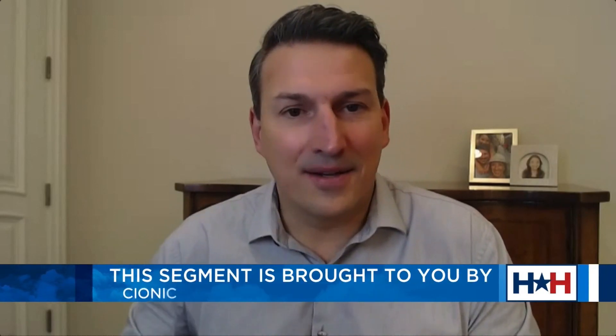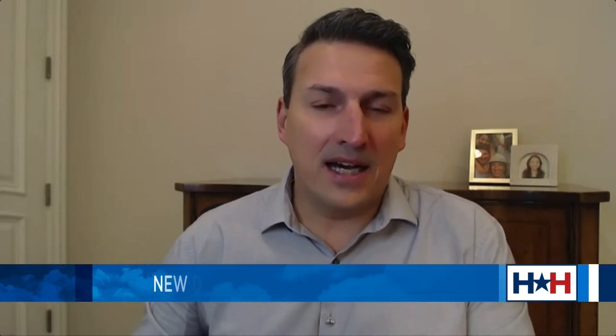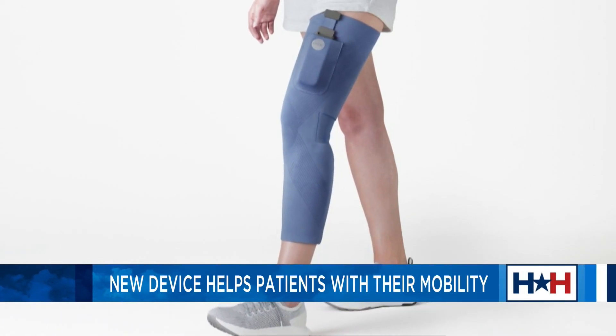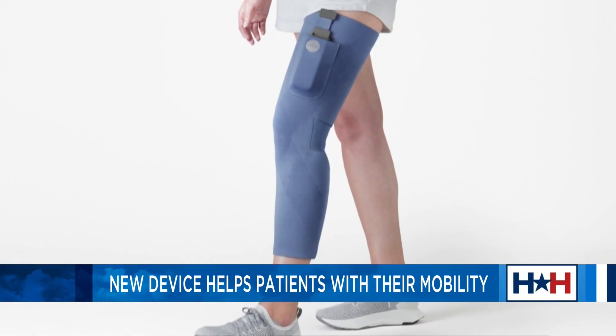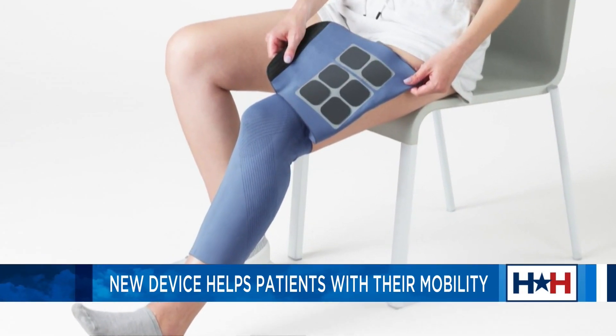Absolutely. I built this device first and foremost for my daughter, who has a diagnosis of cerebral palsy, which impacts her ability to walk. For years, our family searched for devices that could improve her mobility and independence but found very little out there. So when we initially built the Psionic Neural Sleeve, we looked at a technology called functional electrical stimulation. This technology delivers small pulses of electricity to activate the muscles in perfect, precise timing with her gait cycle.